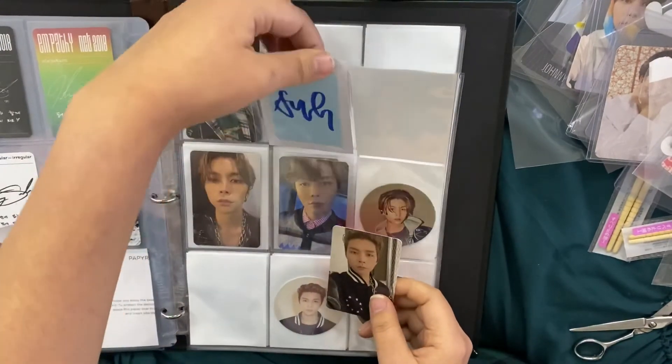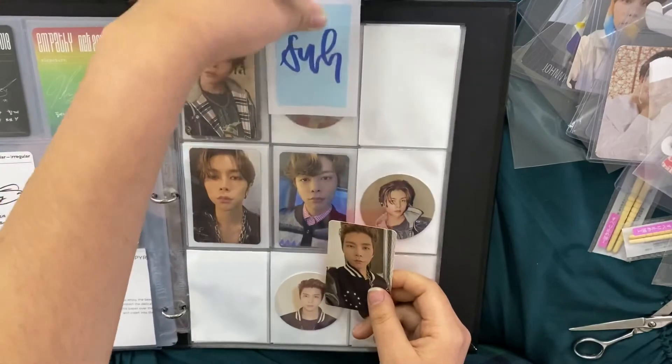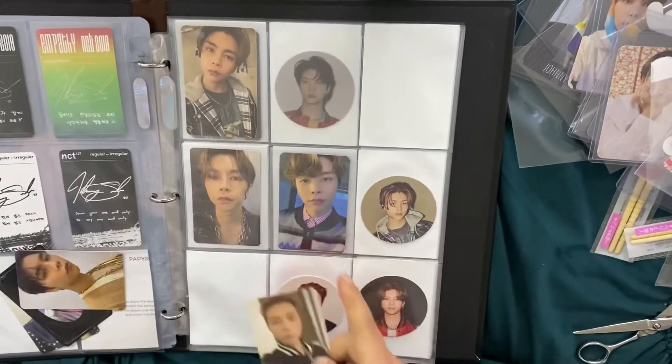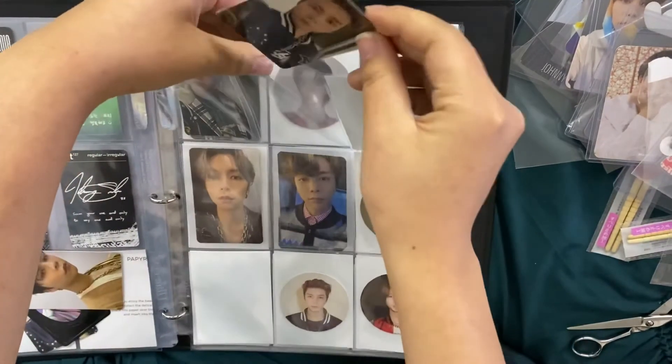And then I have his Future Past card here. That was all for Johnny's stuff, and then these are my friend's BTS cards.